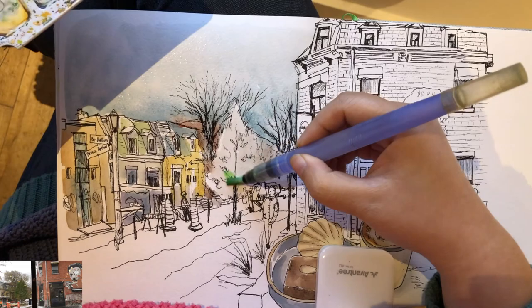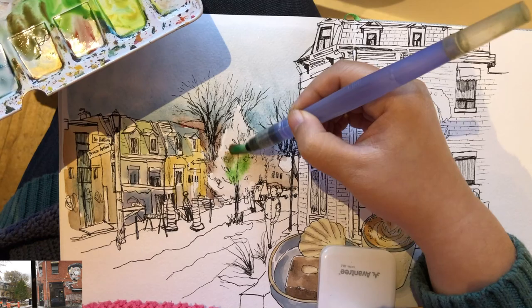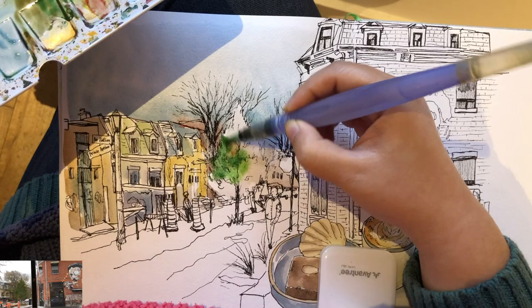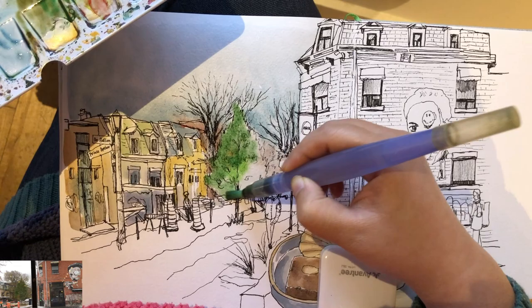Now I'm ready to add some more vibrant colors for this evergreen tree — lime green and also a bit of burnt sienna mixed with very green, playing around with these different shades of greens. Nothing in the world is a singular color or tone, especially for foliages.